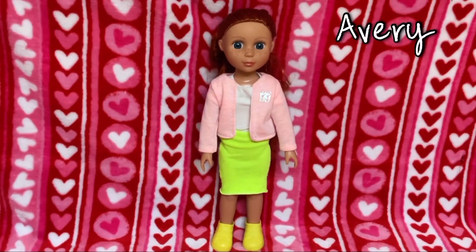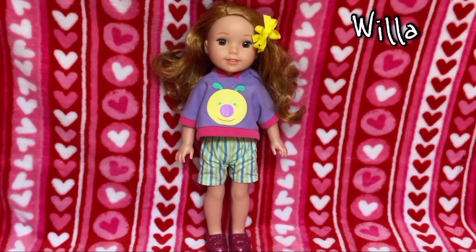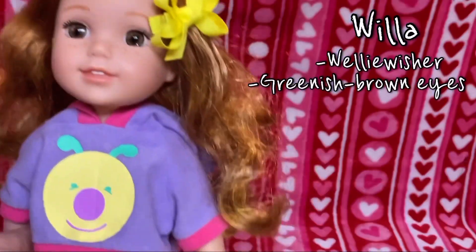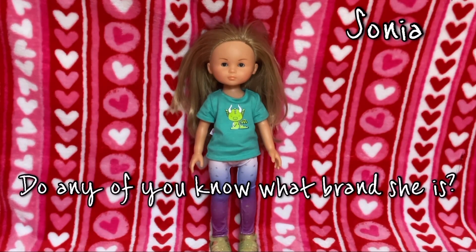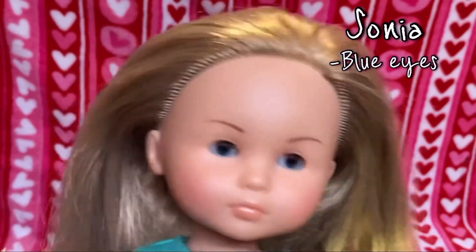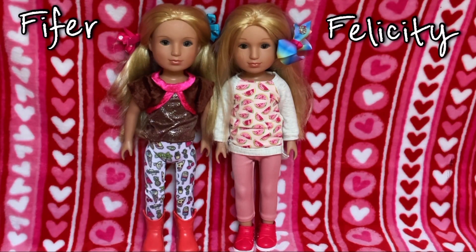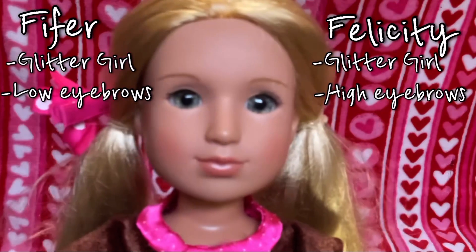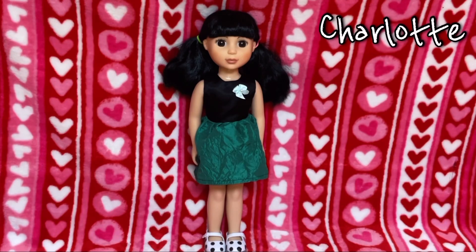Now to the 14-inch dolls. This is Avery, she is a Glitter Girl — she has blue eyes and long red hair. This is Willa, she is a Wellie Wisher from American Girl — she has kind of greenish-brown eyes and curly red hair. This is Sonia — I have no idea what brand she is. She's a little bit shorter than the other dolls, but she has blue eyes and long blonde hair. This is Fifer and this is Felicity — Felicity has the high eyebrows and Fifer has the low eyebrows, but these two dolls are twins. They are Glitter Girls and they both have greenish eyes with long blonde hair.